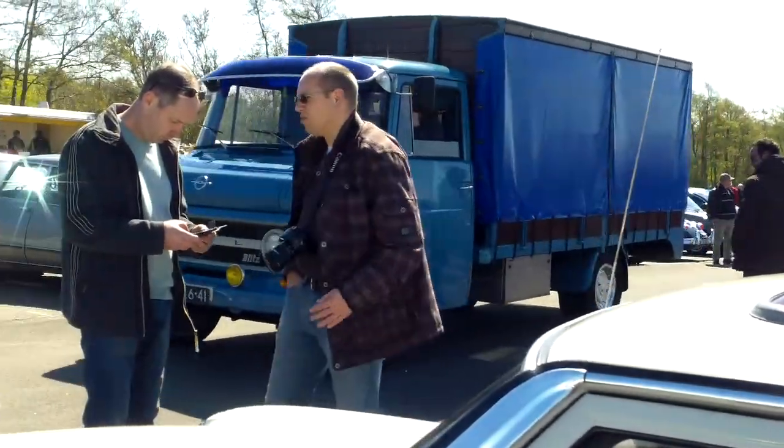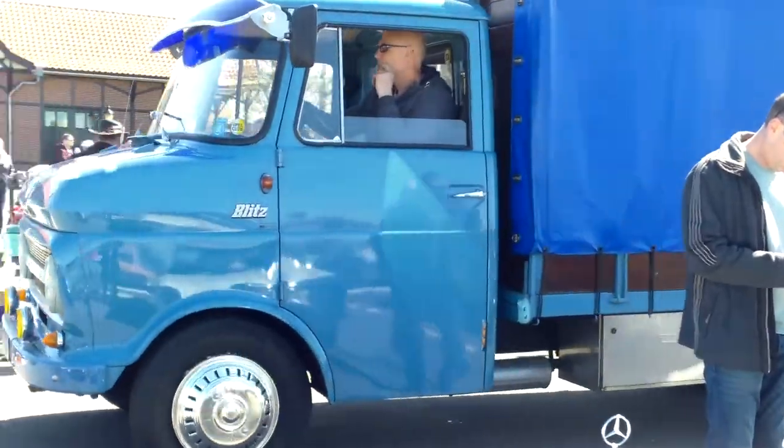As you know, Opel is a GM product. Opel Blitz.